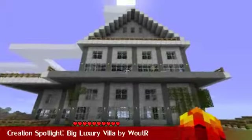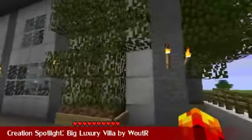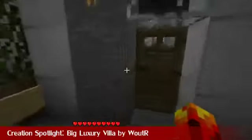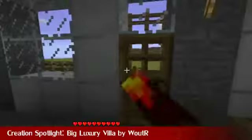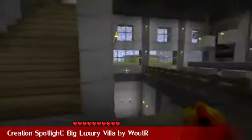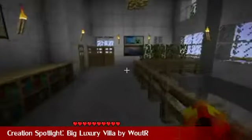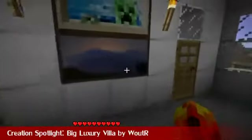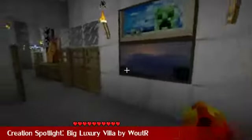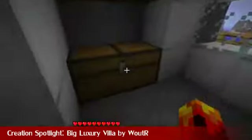Moving on, we have the Creation Spotlight. This week we've got the Big Luxury Villa by Wooter. I'm a bit concerned these leaves might decay, but hopefully they won't. Let's go inside and immediately see a nice little seating area with bookcases. You can go downstairs, but we're going to go up for now. This is the first floor, with some nice decoration everywhere. This is a little storage room — that's pretty cool.